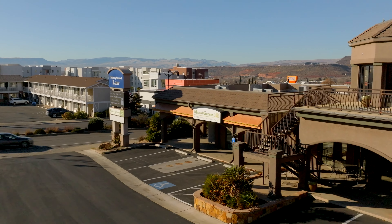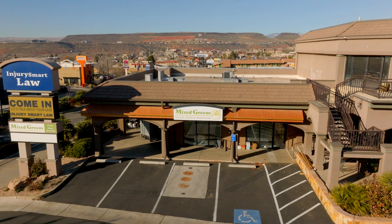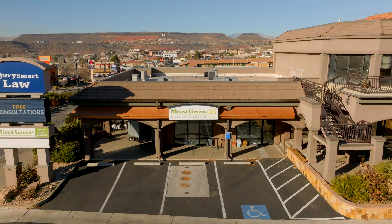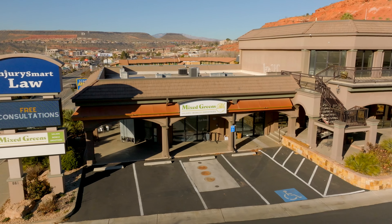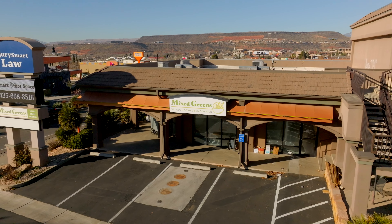Then down the street from there we've got the old historic Larson's Frost Top building that I know quite a few people were sad to see go. It is currently being renovated for Sipping Drinks and Treats, and their plan is to be open near the end of this month.